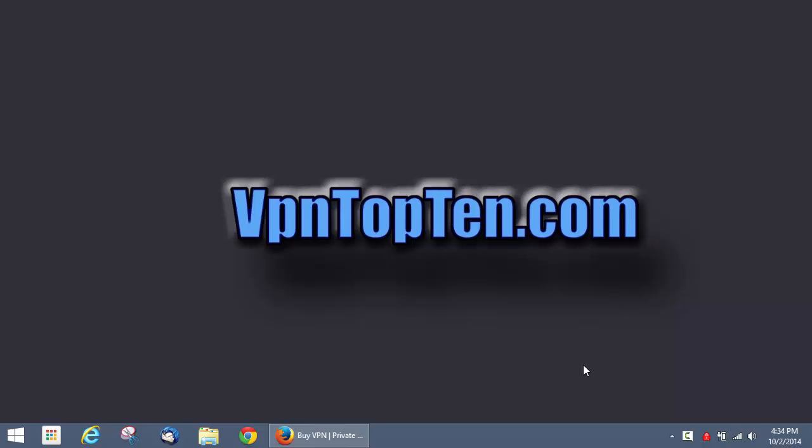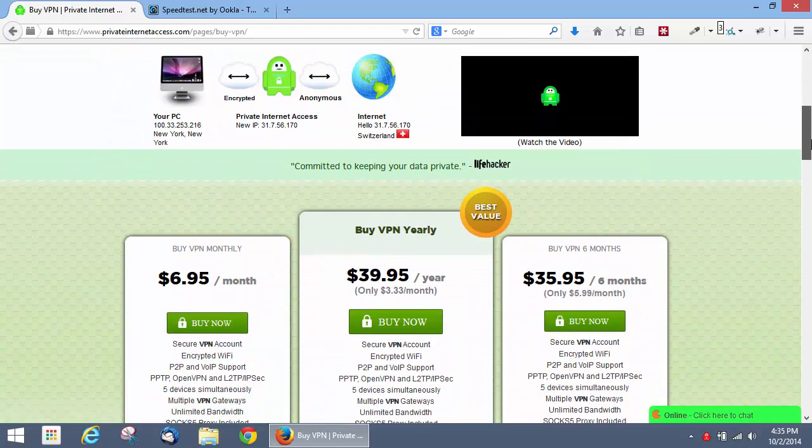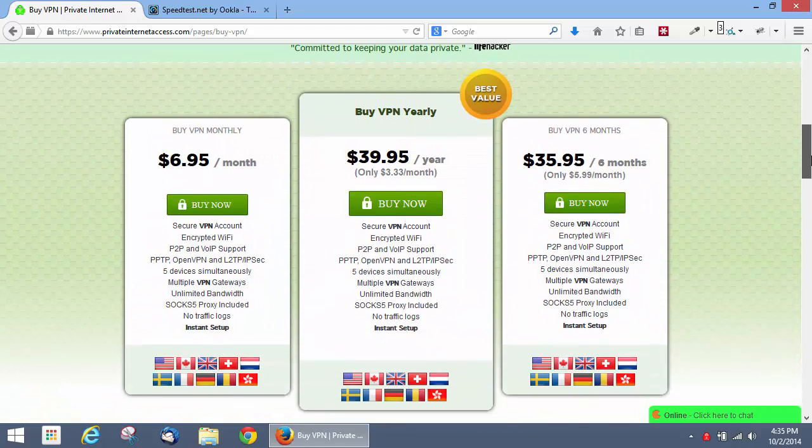They're especially popular with two crowds of VPN users. The first is the budget crowd, the people that want the most bang for their buck. Private Internet Access has tons of this. Their packages are only $40 a year — that's $3.33 a month — and they have features that meet or exceed those of a lot of their competitors.